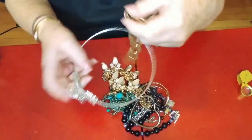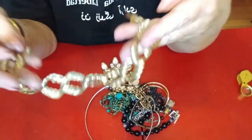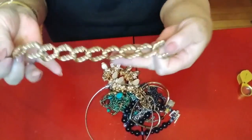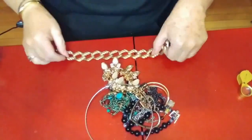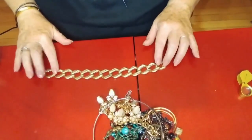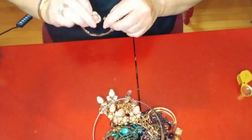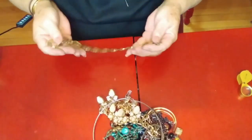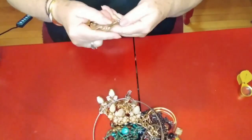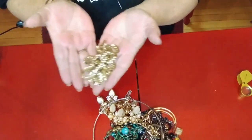Look at this — a bracelet, gold tone. I believe it's missing stuff, so I think that would go back to another thrift shop.